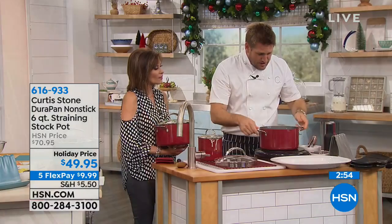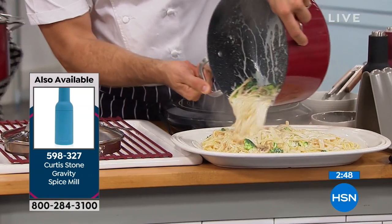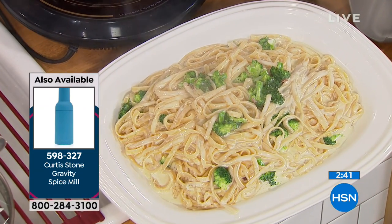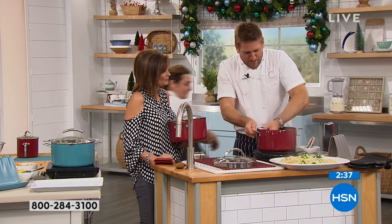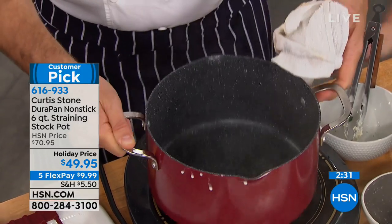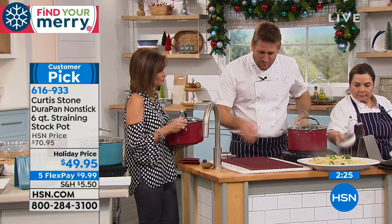Look at the capacity here — six quarts, and that was only half full. Look at that cheesy sauce. The best part of the Durapan is cleanup: just give the pan a quick wipe and it's spotless in literally seconds.